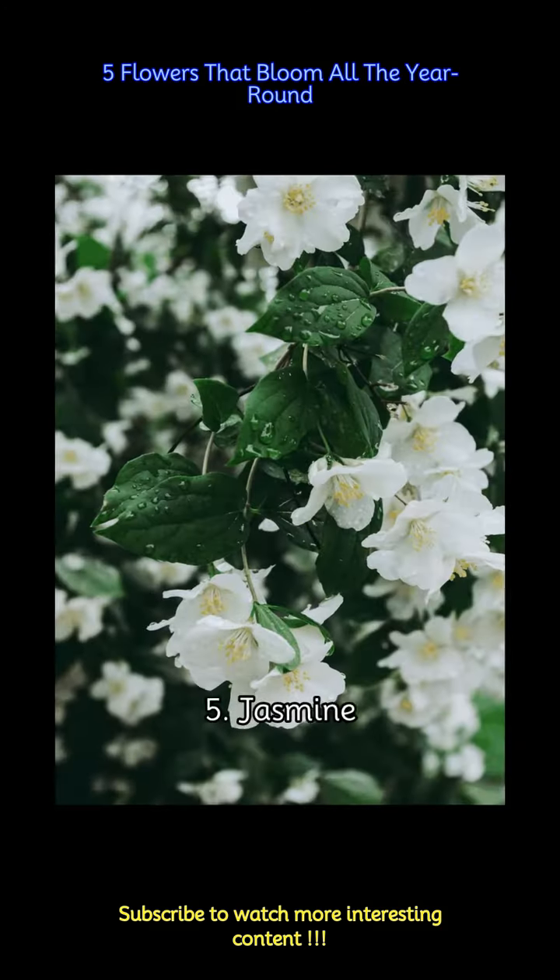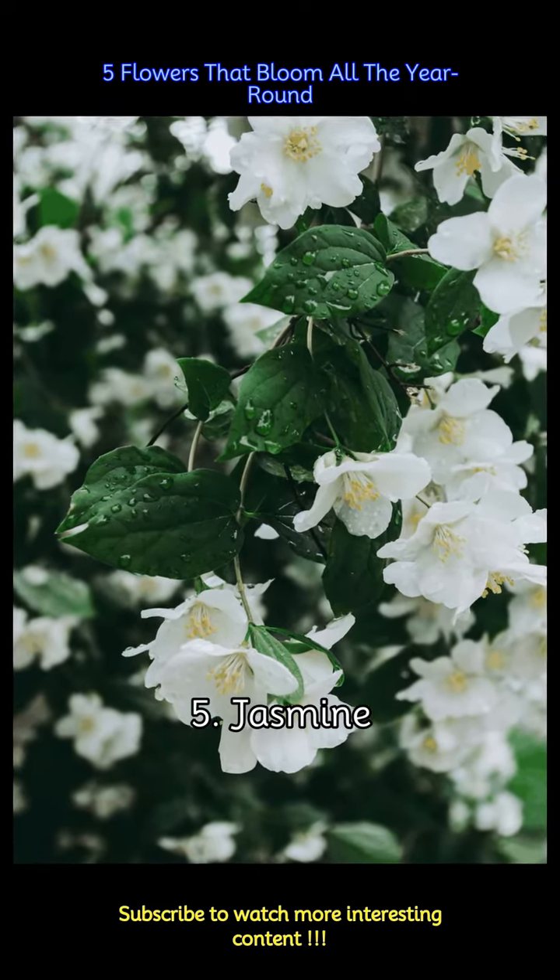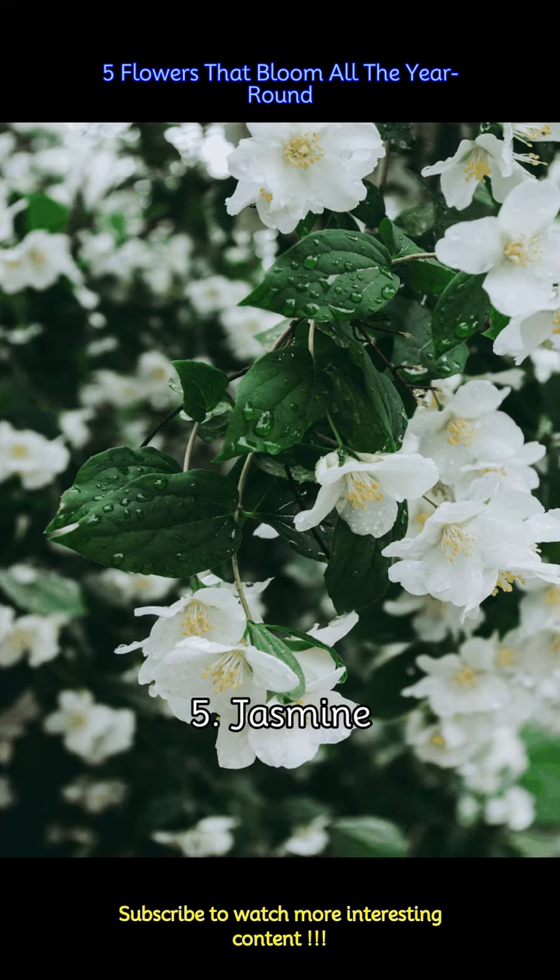Jasmine is a vine known for its intensely fragrant white flowers. It is particularly popular in India. There are several jasmine species, some with a stronger fragrance than others. Jasmine prefers warm temperatures and well-drained soil.